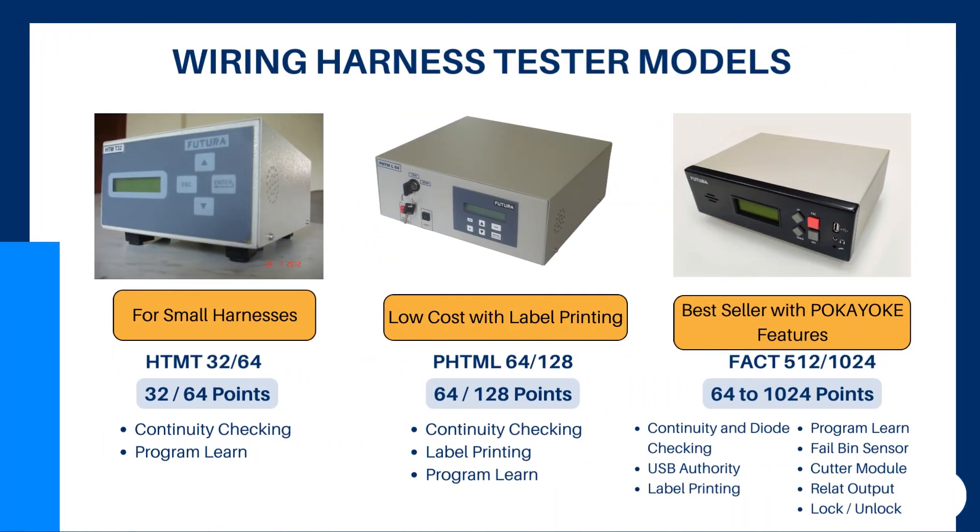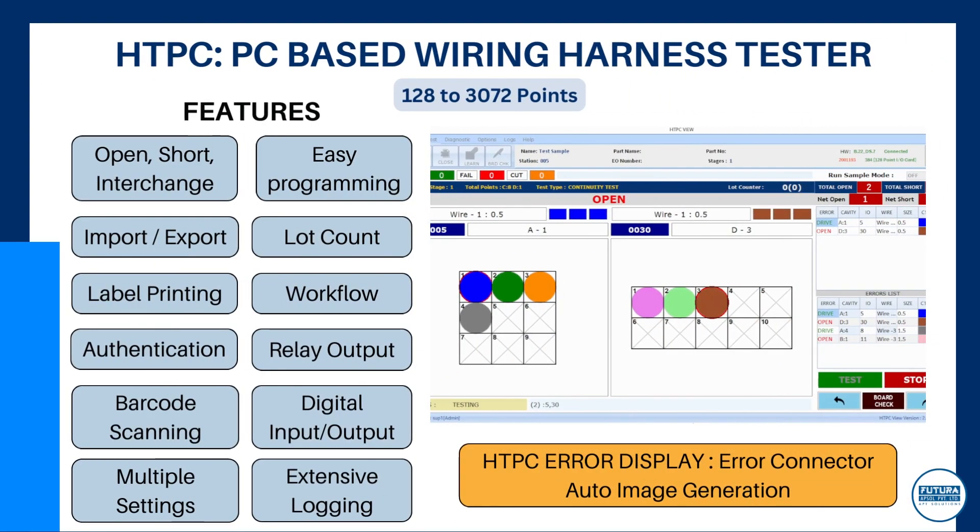Our testers start from 32 points as the basic variant. HTPC is our PC-based harness tester for graphical error display.